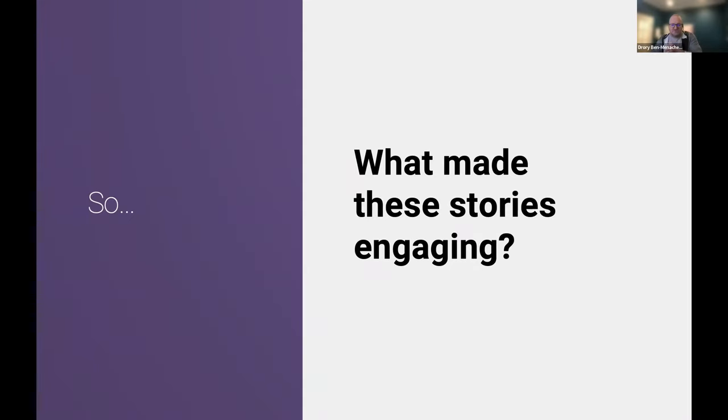This is where the audience participation portion comes in. What made these stories engaging? What made Angel's story engaging, and hopefully what made my story engaging? If you didn't think it was engaging, we're also open to hear that.